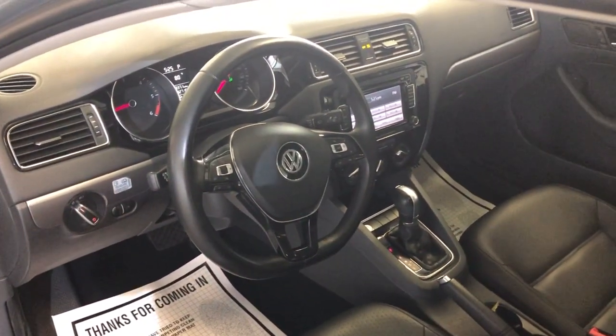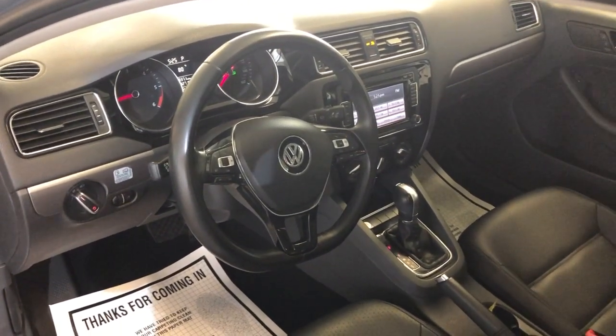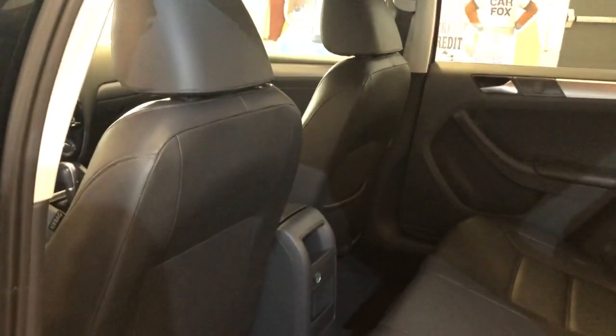Runs and drives beautiful, very nice and clean. One owner car with 82,000 miles, nice and clean back seats, no problems. It runs beautiful, everything works on it, AC blows cold.